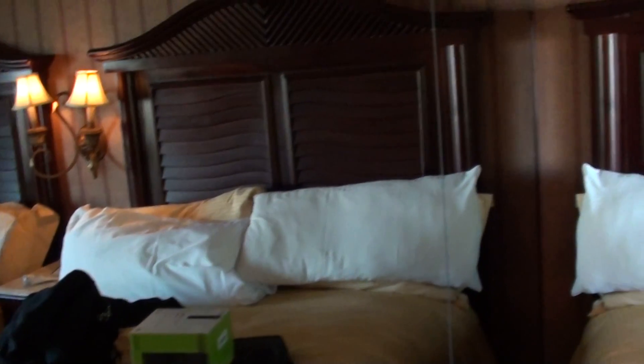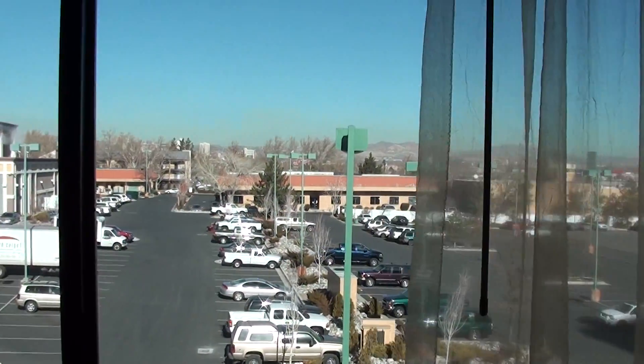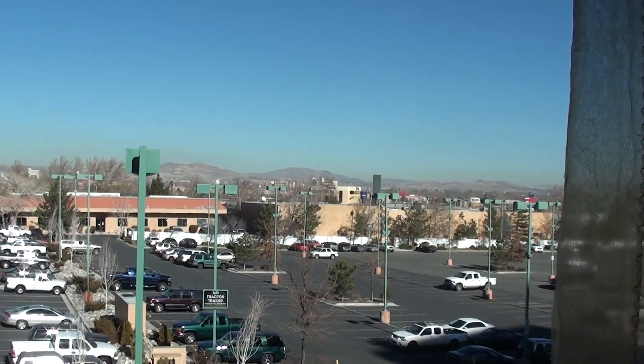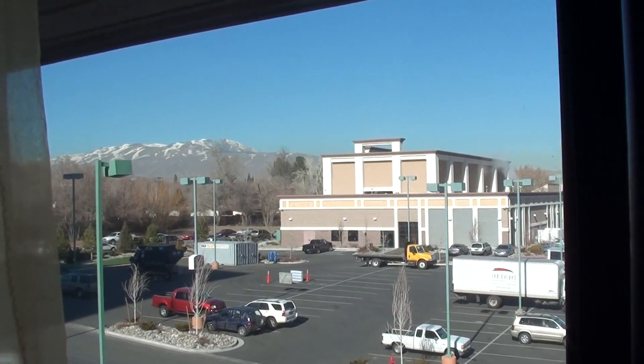They have these mirrors on the side, so it makes the room look bigger. But it's very nice, just basic stuff. I've got a view of the parking lot, but beyond that, of course, Reno is very beautiful and you've got the mountains out there. It's just gorgeous.